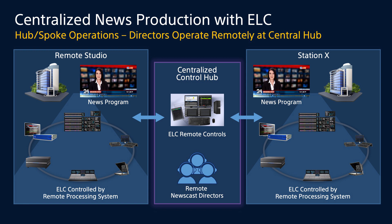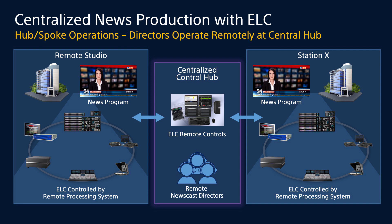Another capability added with ELC is the hub-and-spoke operations style of production, where two stations can have switchers, audio boards, graphics systems, and editing platforms, but the directors can be centrally located in a control hub, and any director can operate any newscast at any time of day. This gives tremendous flexibility — directors can work on more than one show, handling newscasts across east coast, central, mountain, and Pacific time zones within a normal workday, and are available for any market that needs to get on air quickly during breaking news.